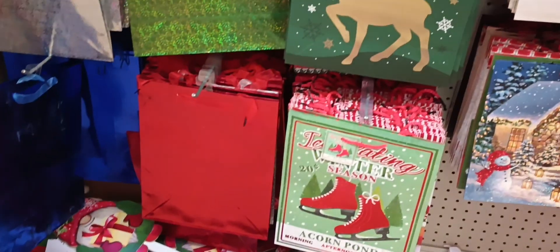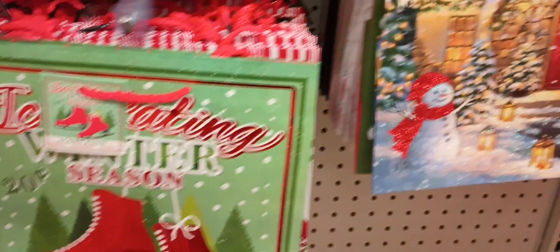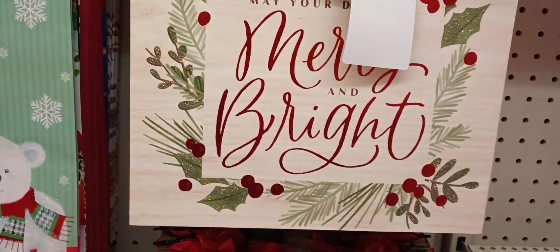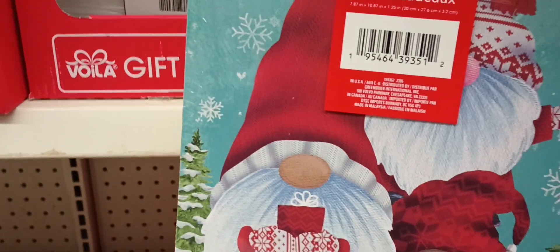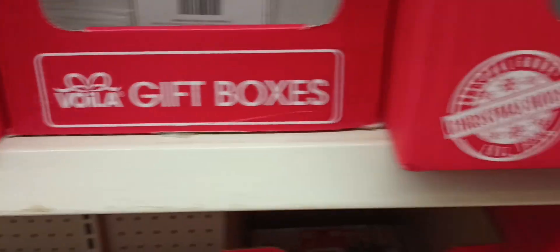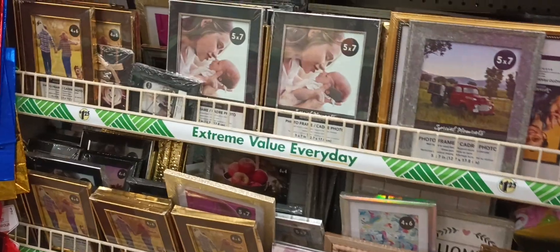They got all the Christmas bags out. I was looking at this ice skating one — that's really cute. Acorn Pond, I don't think I've seen that one, how adorable! Then we got this Christmas cottage, Home for the Holidays, Merry and Bright. Don't forget the boxes — we do have a lot of gift boxes. I saw this gnome one, look at that, aren't they cute? Looks like he's got a little pile of presents in his hand.